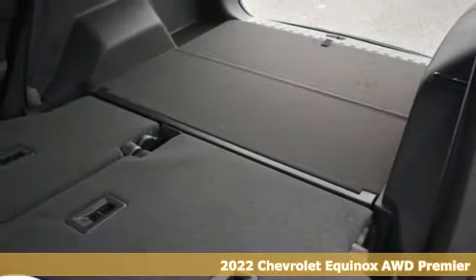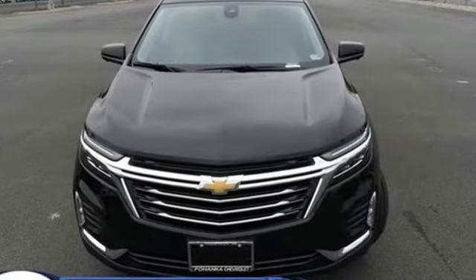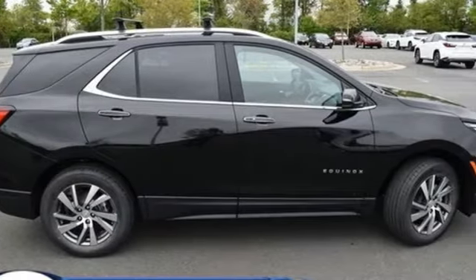This is a multitasker that doesn't compromise. It's well-equipped with the features you need. Intercooled turbo inline four-cylinder engine, front heated leather bucket seats, streaming audio.